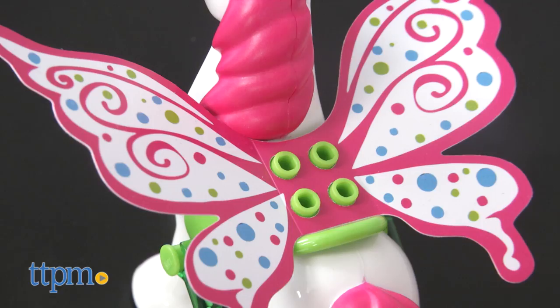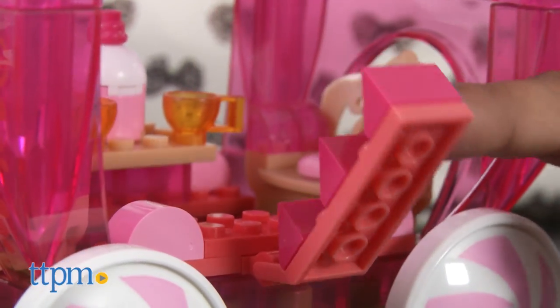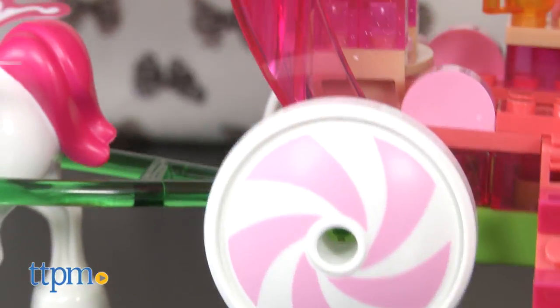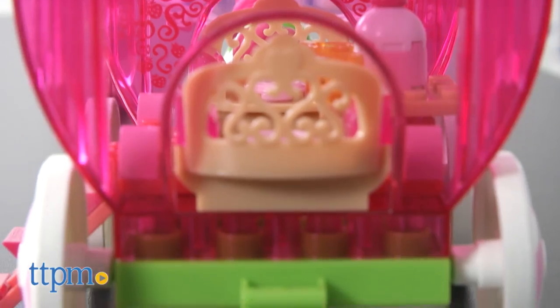Pretty wings on the horse add to the magical sense of whimsy. The stairs fold out when Barbie needs to step into or out of her carriage, and the wheels move the carriage all around the space. The strawberry theme of this carriage carries throughout this playset with the pretty pink and green colors.